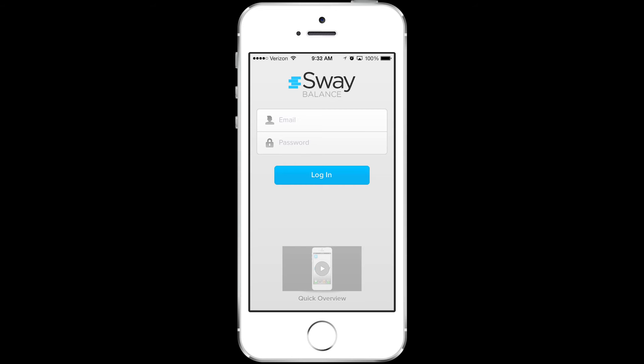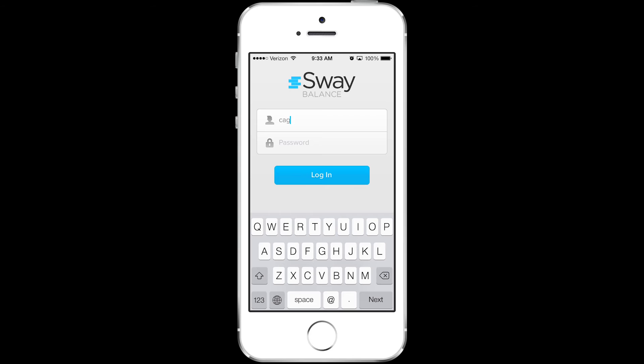So how does Sway Balance work? First, healthcare professionals such as physicians, nurses, physical therapists, and athletic trainers use a Sway medical-issued login.